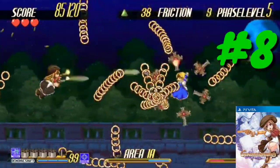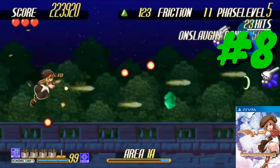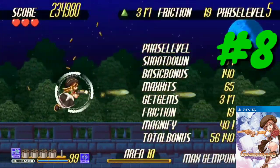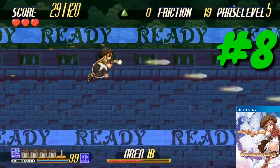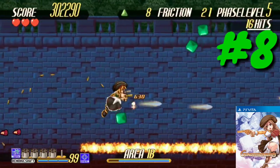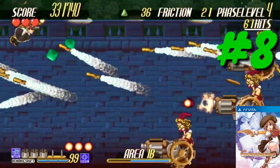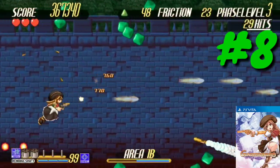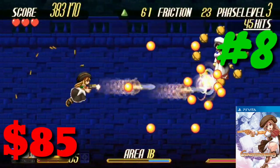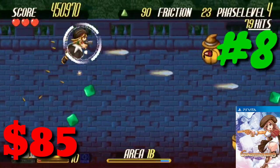At number eight we have Gundemoniums, a doujin shooter. I was surprised to see it on Strictly Limited's website since I've been playing it on PC for a few years. There are other games in the Gundemonium series developed by Plantin Dispositive, covering different genres including platformers. It's kind of like the Touhou games if you've played those. If you want a copy of Gundemoniums on the PlayStation Vita it's going to cost you $85. Gundemoniums is the eighth most expensive PlayStation Vita game of 2019.